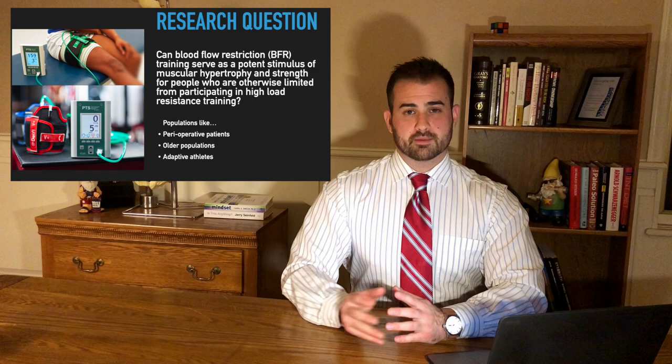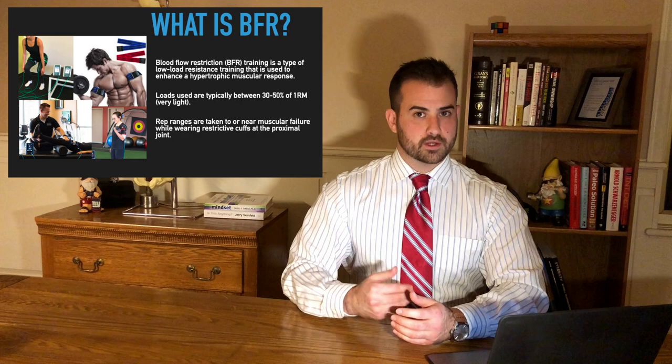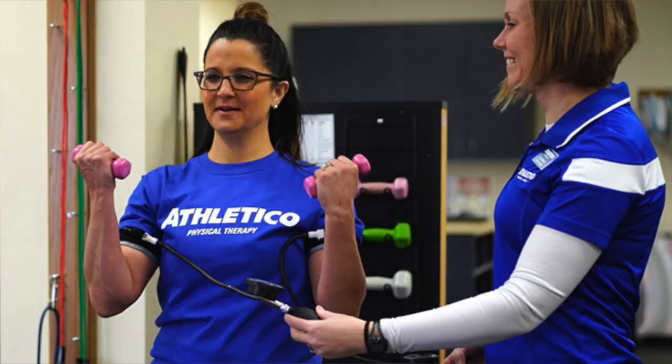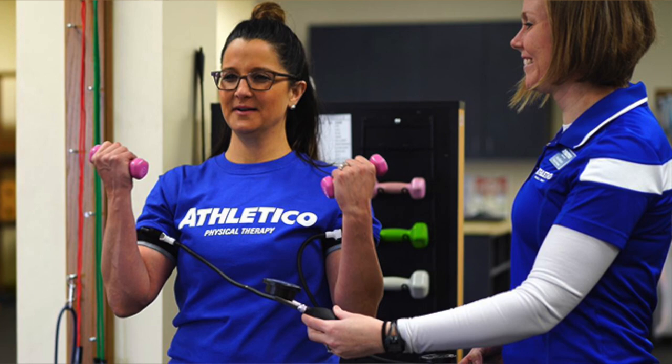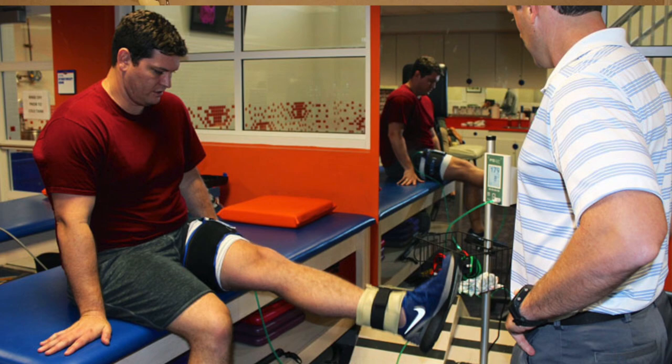So what is BFR — what is blood flow restriction training? This is a type of strength training where we use cuffs or bands at the proximal joints of the extremities, the shoulder and hip, in order to enhance or increase a hypertrophic response. Typically we use very low loads, about 30 to 50% of one rep max, and we do sets basically to failure — either very close to it or at absolute muscular failure.